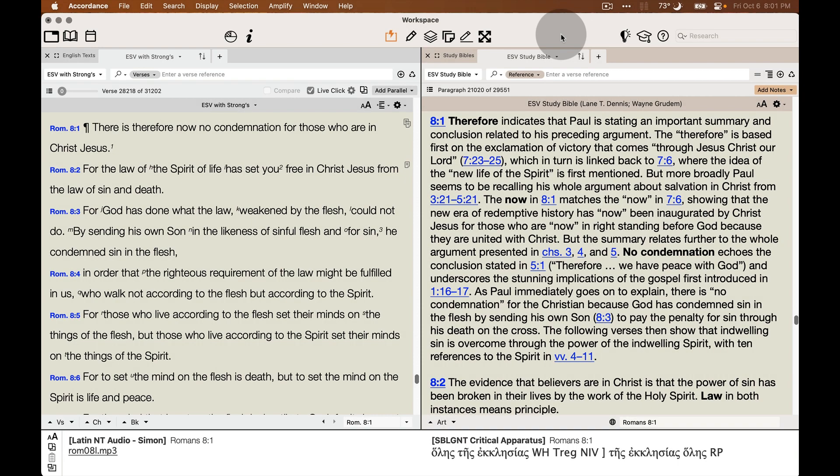The ESV Study Bible is a very popular study Bible among users. A great benefit is not only can you use it in parallel with the ESV, but you can use it in parallel with any of your favorite Bible translations in its own little parallel pane.